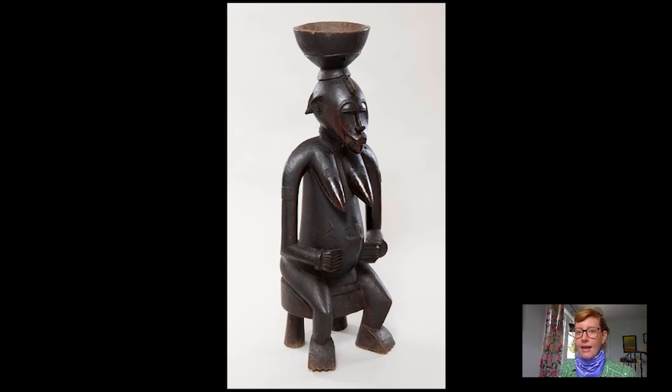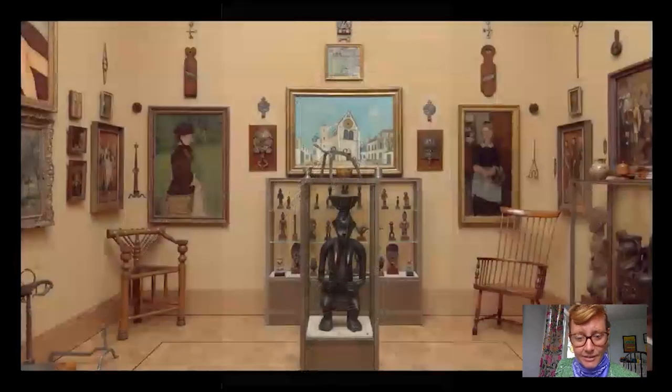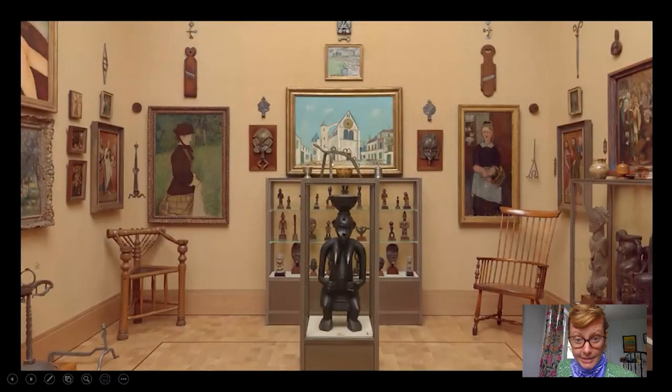Having gotten some of the historical context for this object, let's look at where it is at the Barnes. Here it is in the central vitrine of Room 21 at the Barnes Foundation, which gives you a sense of its pretty monumental size.